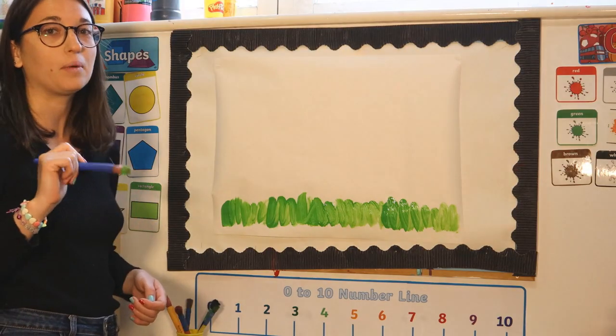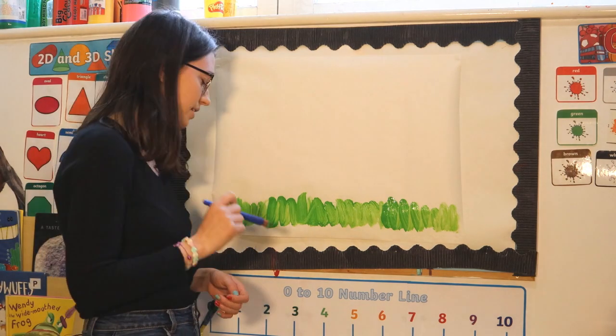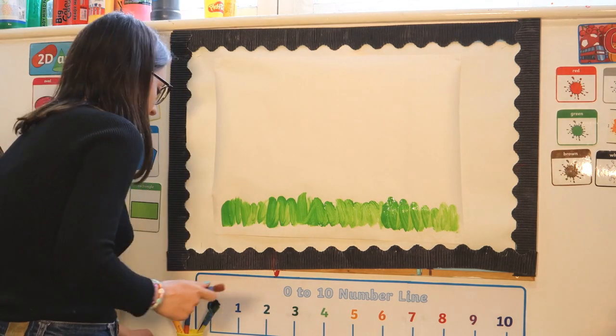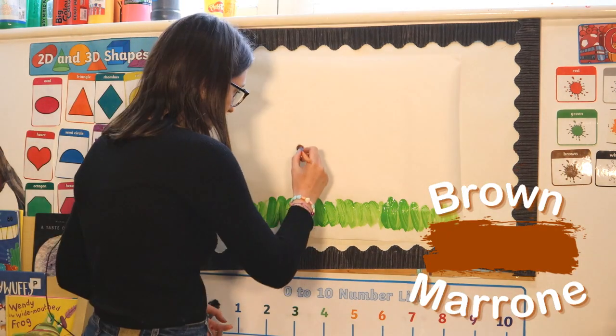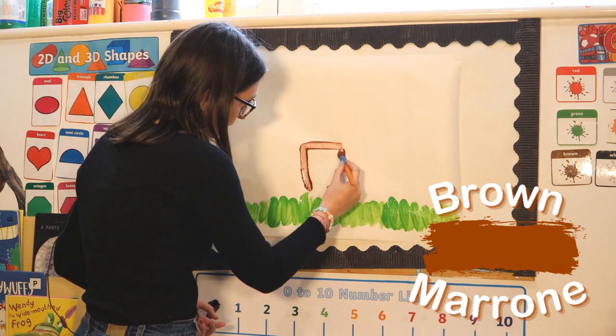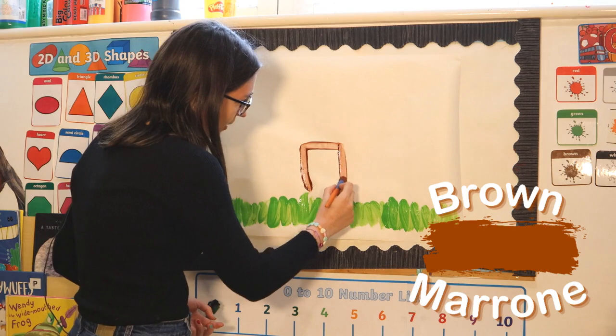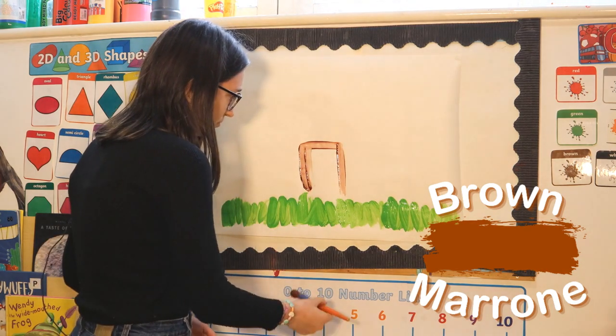Once we are done with our grass, we can paint a very nice house, and for that I'd like to use some brown. How do we say brown in Italian? Yes, great — it's marrone!